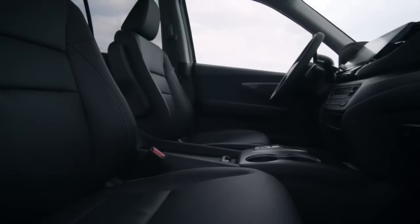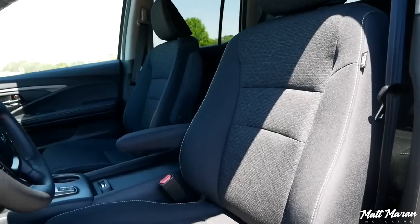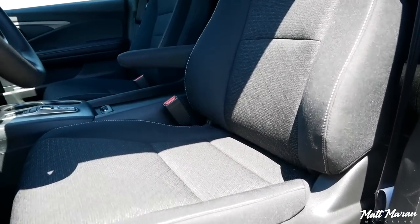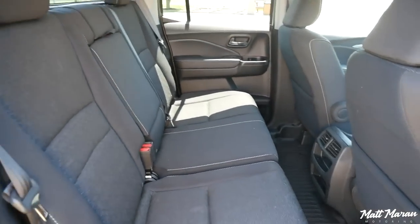The front seat occupants praised the supple seats and excellent under-thigh and lower back support. The wide front armrest, heating, and powered support for the seats also add to the comfort factor. The rear seat also impressed us — even the taller folks would be very happy with the space and comfort level.